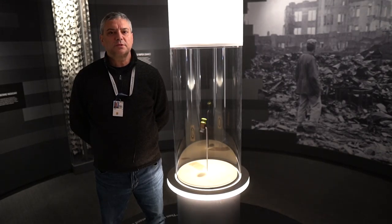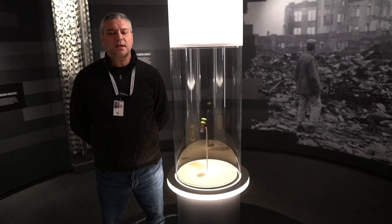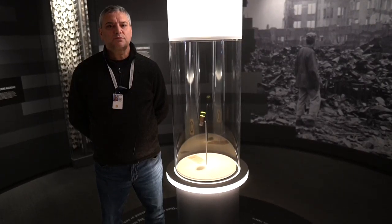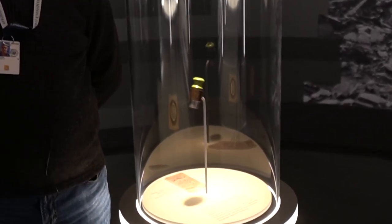This area of the exhibit deals with Truman's decision to drop the atomic bomb. The green safety plug next to me was used on the plane that dropped the bomb on Nagasaki. It was replaced by a red arming plug when the bomb was ready to be detonated.